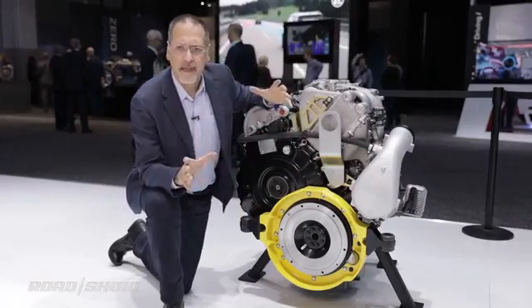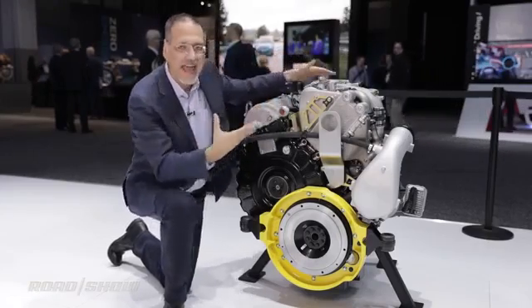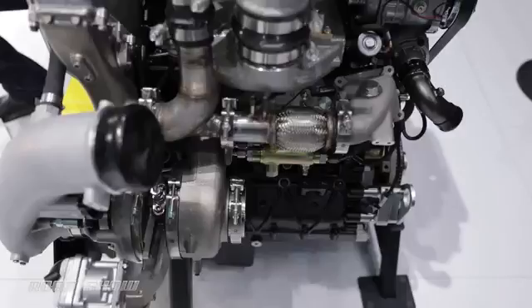You might ask: modern combustion engines always have elaborate variable valve trains — where is that handled here? They handle it by varying, very precisely, the intake pressures going into the engine.